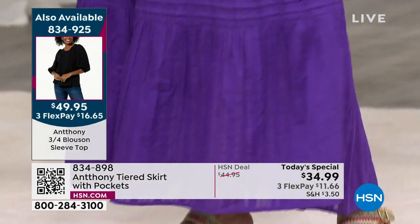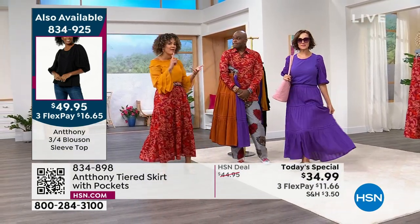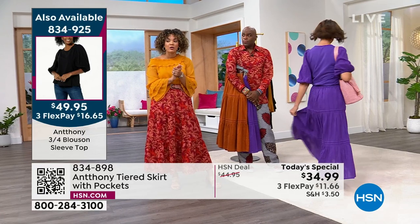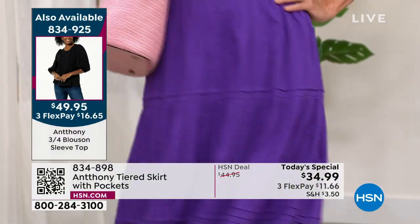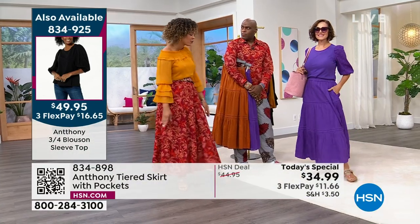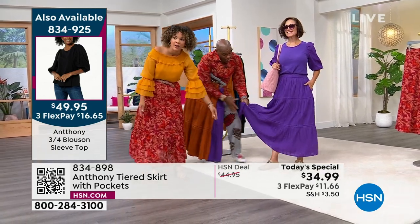And then you put a belt or a fun bag with it and you look taller. I love how effortlessly chic it looks — pulled together. The top is available in that petunia. I wore it in ivory last hour. We have it in the caramel color, and in black for you. Travel ready, a lot of different colors. 834-925 is the item number. You pair that with the Today's Special and you're getting a fabulous look for under $100. Donna's in the size small in the Today's Special, average 35 inches in length. I love that it's lined.